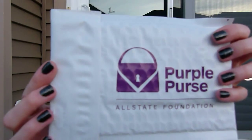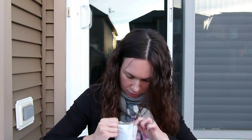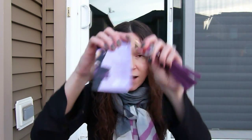I'll go through the price list at the end once I've shown you everything. So, Purple Purse all-state foundation — this is very nice, it's a charm to put on your purse. There's a story that comes with it. I'll have a blog post with more information and pictures of everything.